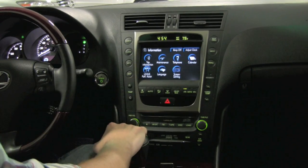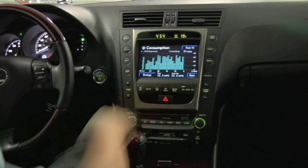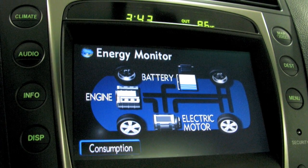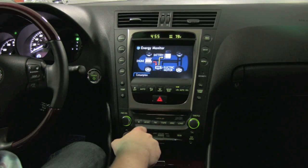One of my favorite things on this is if you go to the trip information, you can see it shows what you've been averaging — your best at 42.5 MPG, average at 23.6. It actually shows where all the energy is going. Right now the engine is running to charge the battery as the battery's been low since it's been inside for a little bit. Pretty amazing technology.